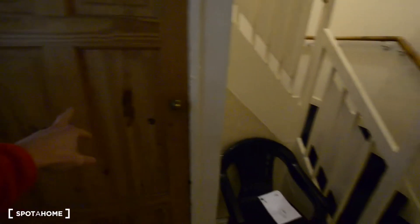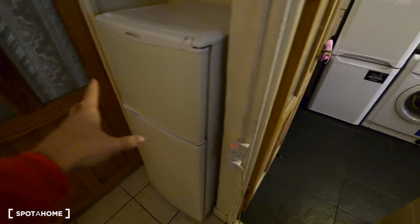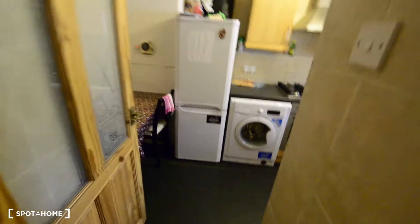Here we have some storage space, staircase, and that's bedroom number one. We have a small fridge with freezer here, and this is the kitchen.